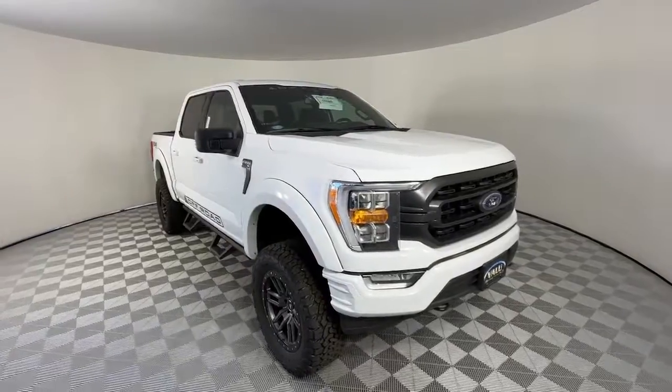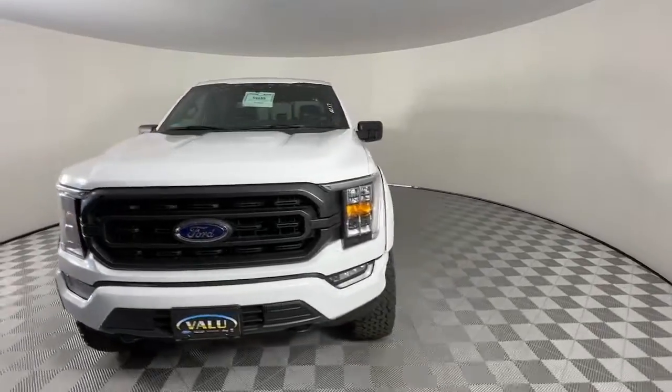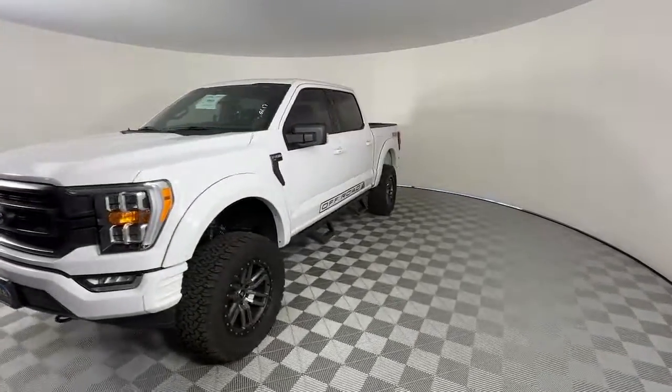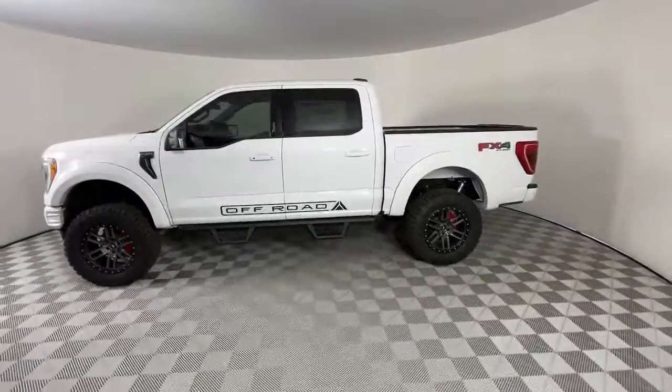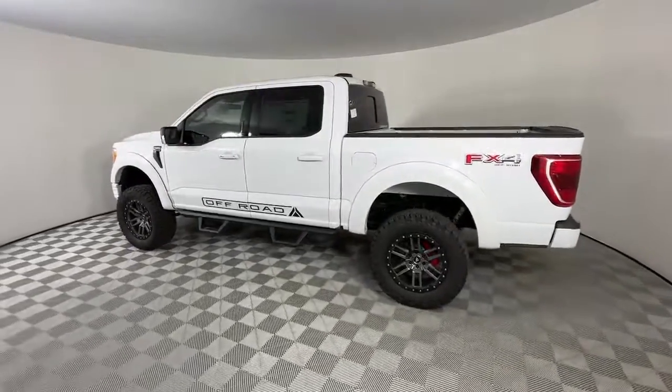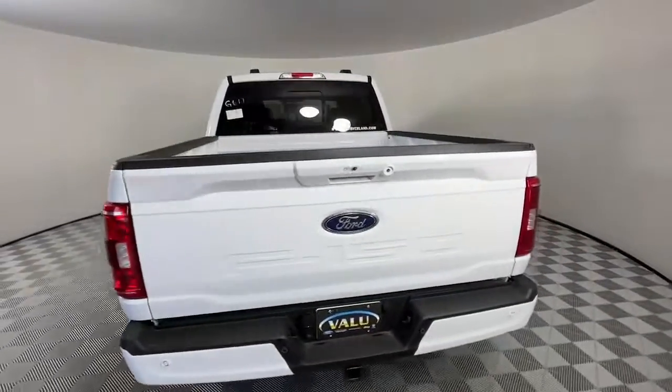Looking for your dream car? It could be the 2021 Ford F-150. Take a closer look at this full-size F-150 — the light-duty pickup that leverages military-grade aluminum alloy and high-strength steel to produce class-leading towing and payload capabilities.